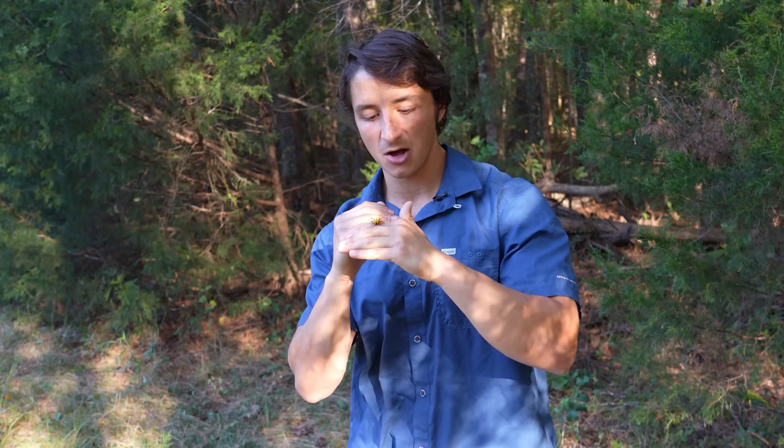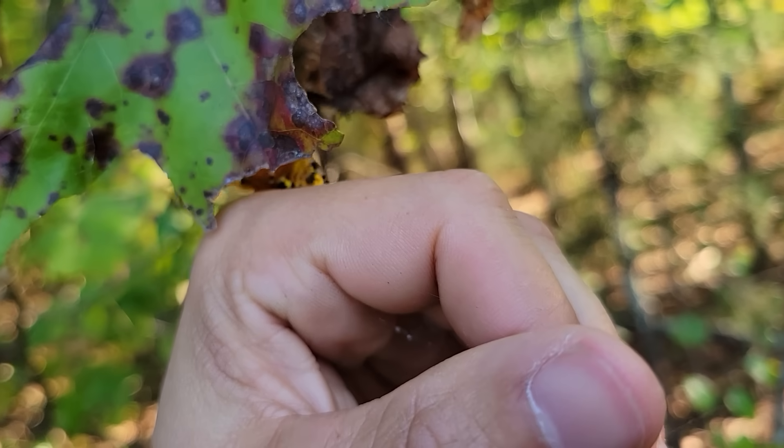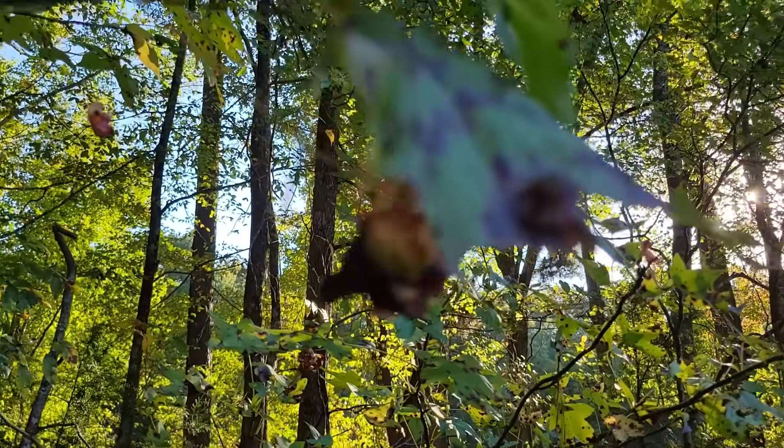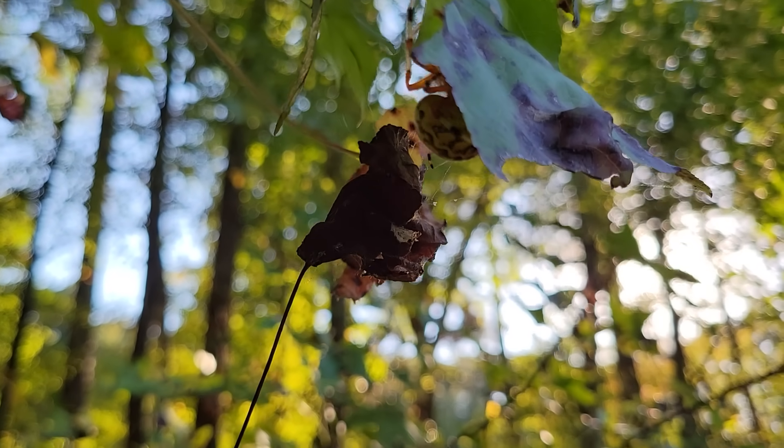We'll get this beautiful female right back in her retreat and we'll keep searching for the other common orb weavers of North Carolina. What a fantastic animal to work with.